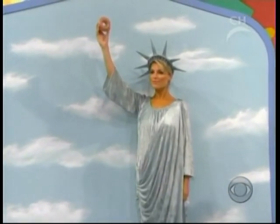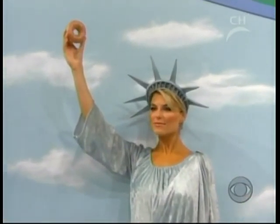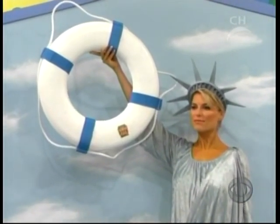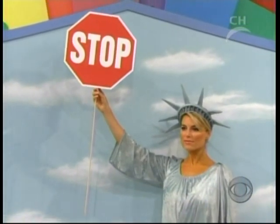One idea was to have Lady Liberty holding a donut to let early immigrants know that America was indeed the land of opportunity. Another idea was to have the statue holding up a life preserver. Yet another was to have her hold up a stop sign, which would remind everyone to heed safety signs on the highway.